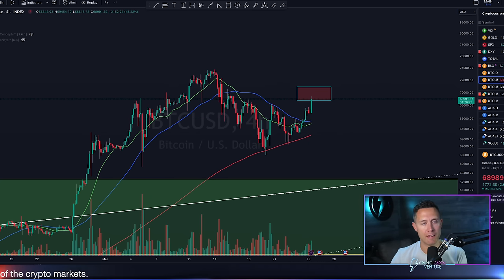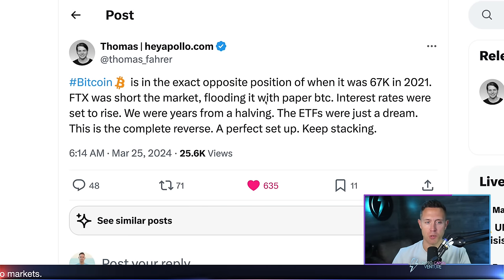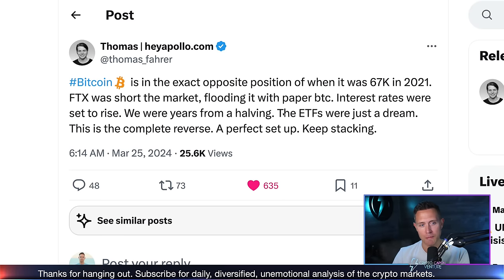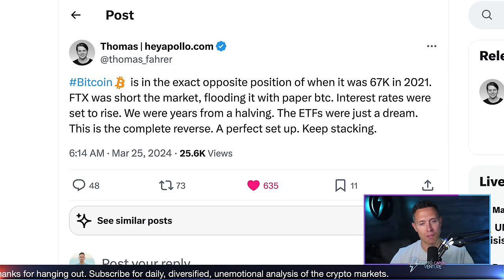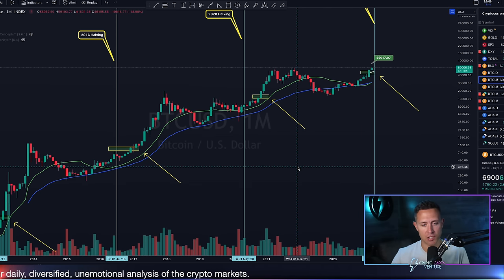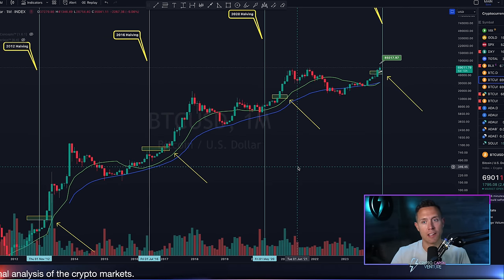This is on the four-hour. Before we even dive into that, I came across this post right before I started recording. This guy Thomas over on X says: 'Bitcoin is in the exact opposite position of when it was $67,000 in 2021. FTX was short the market, flooding it with paper BTC. Interest rates were set to rise. We were years from a halving. The ETFs were just a dream. This is a complete reverse — a perfect setup. Keep stacking.' That's a great perspective, and it's just a different way of saying what I've been tracking on the charts.